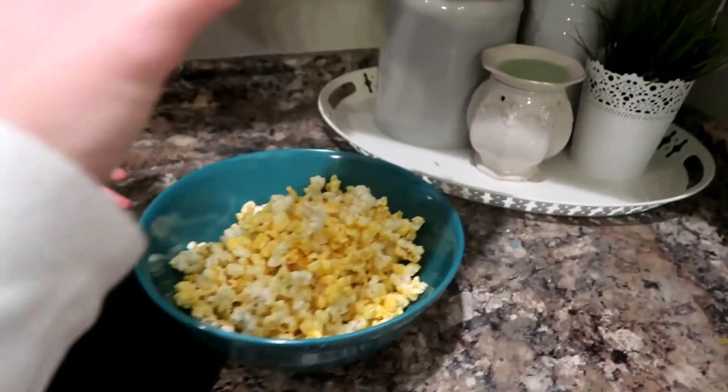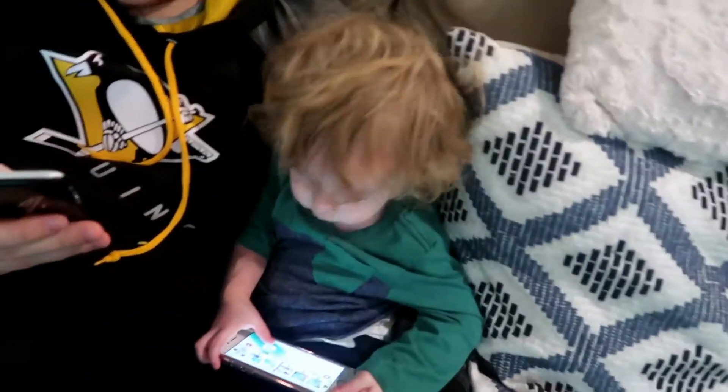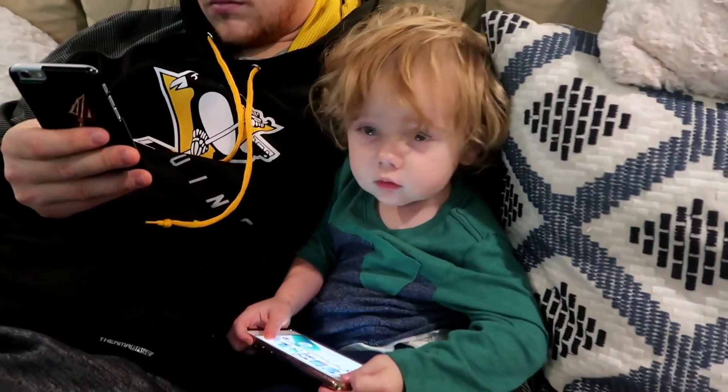And voila! What are you guys doing? Asher, look what Mommy got — popcorn! You want some popcorn?